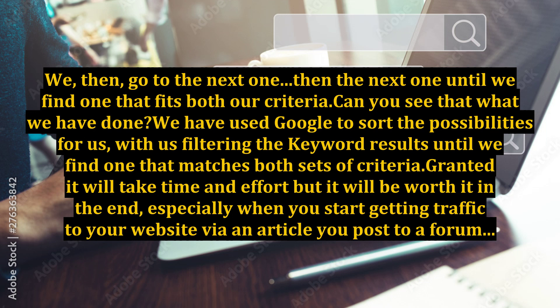We then go to the next one, then the next one, until we find one that fits both our criteria. What we have done is used Google to sort the possibilities for us, filtering the keyword results until we find one that matches both sets of criteria. Granted, it will take time and effort, but it will be worth it in the end, especially when you start getting traffic to your website via an article you post to a forum.